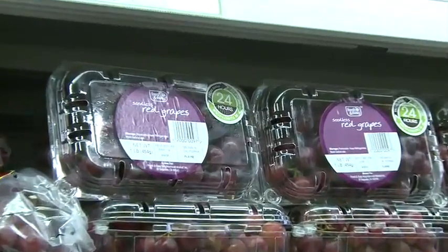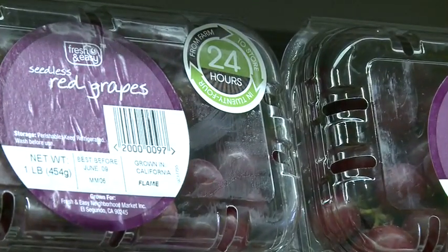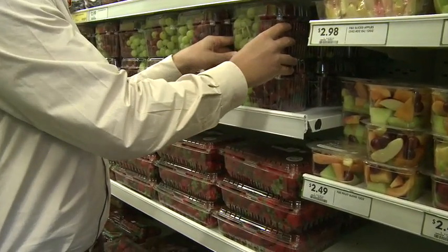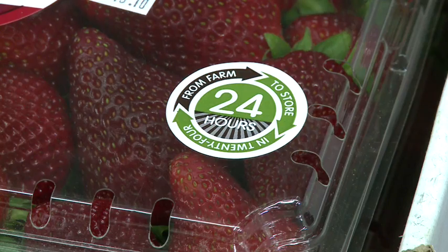Location is key. For Farm to Store 24, we use California Grown Always. We can't get from anywhere else to our facility and get it through to your stores within 24 hours if it's not from California.